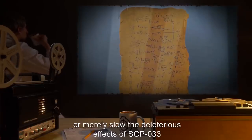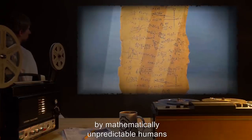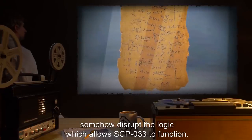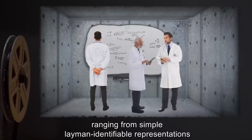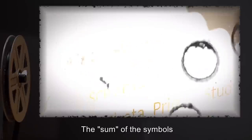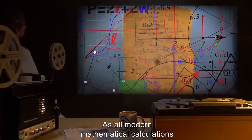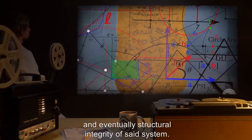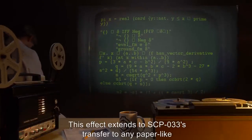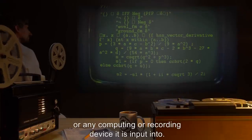Whether 033-safe procedures halt or merely slow the deleterious effects of SCP-033 is unknown. It is theorized the irregular borders and hand-crafting by mathematically unpredictable humans somehow disrupt the logic which allows SCP-033 to function. Description: SCP-033 appears as a field of complex mathematical symbols, ranging from simple layman-identifiable representations to those only interpretable by highly trained mathematicians. The sum of the symbols is equal to a previously unknown integer designated theta-prime by Professor Hutchinson, of intermediate value between two known integers. As all modern mathematical calculations are performed lacking the knowledge or use of SCP-033, its introduction into any system organized without it begins eroding the numerical and eventually structural integrity of said system.